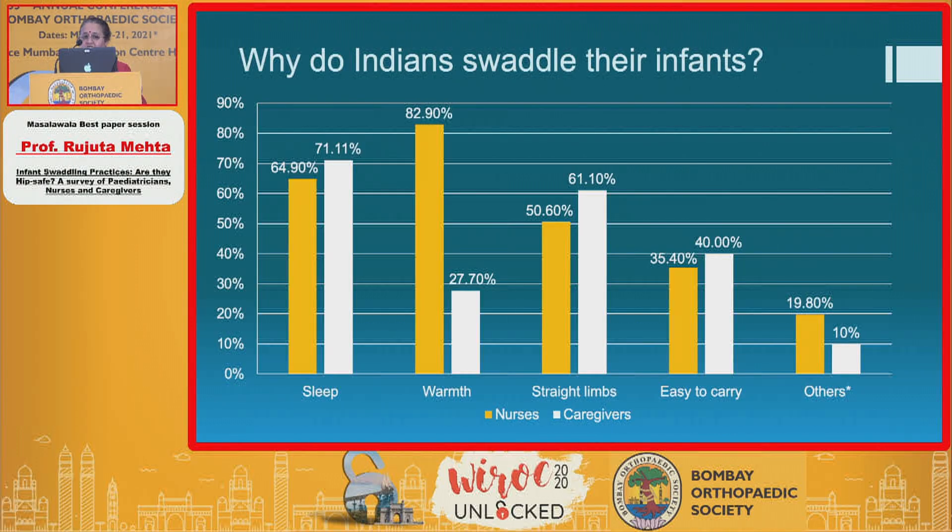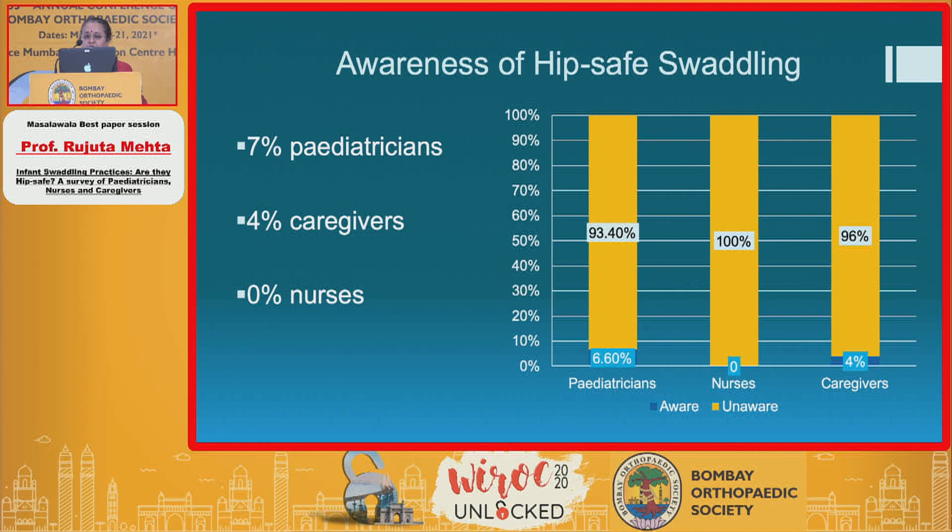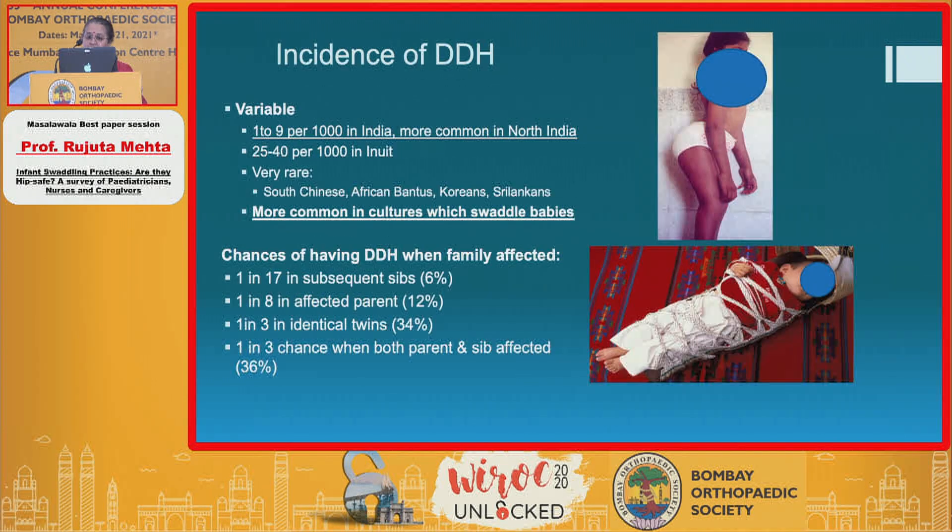So why do Indians swaddle their infants? Almost all of them do it for warmth and good sleep, but a large number were also under the misconception that this results in straighter limbs, whereas the mild varus at the tibia is entirely physiological and nothing needs to be done about it. Awareness about hip-safe swaddling was heartbreaking: only 6.6% of pediatricians, 0% of nurses, and only 4% of caregivers were aware that the world is now talking about hip-safe swaddling.